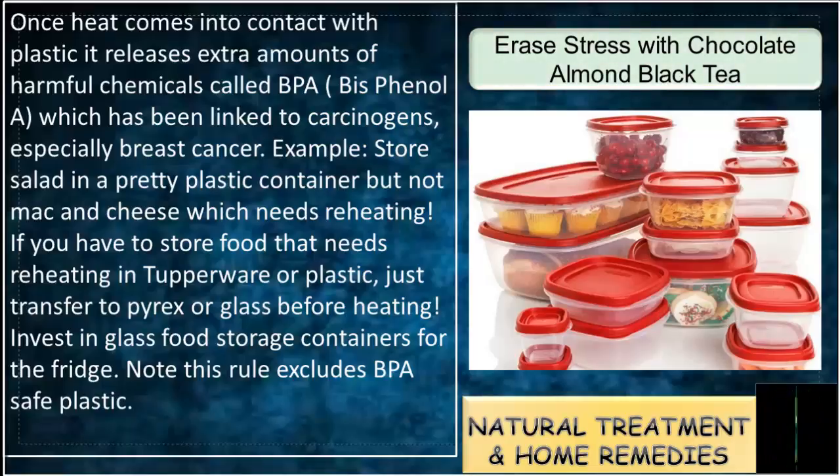If you have to store food that needs reheating in Tupperware or plastic, just transfer to Pyrex or glass before heating. Invest in glass food storage containers for the fridge. Note: this rule excludes BPA-safe plastic.